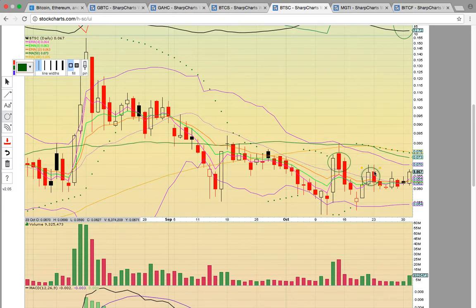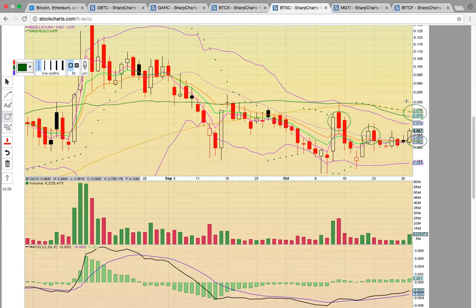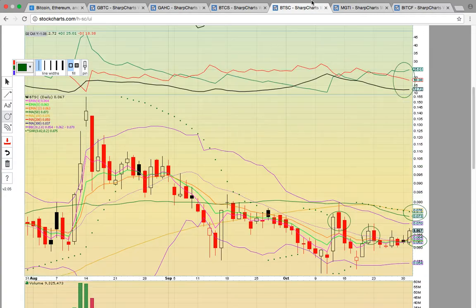Then it closed back above again and has just been working on it for the last basically three weeks, trying to turn that level into support. It looks like it's trying to start a new uptrend here — you've got EMA4 crossing over EMA8, all the moving averages are converged, and it's forming candles above. The big levels to break are the green and gold line. If it can get above the 100 day simple moving average at 0.076, that'll be a signal it wants to break out higher. Keep an eye on BTSC.